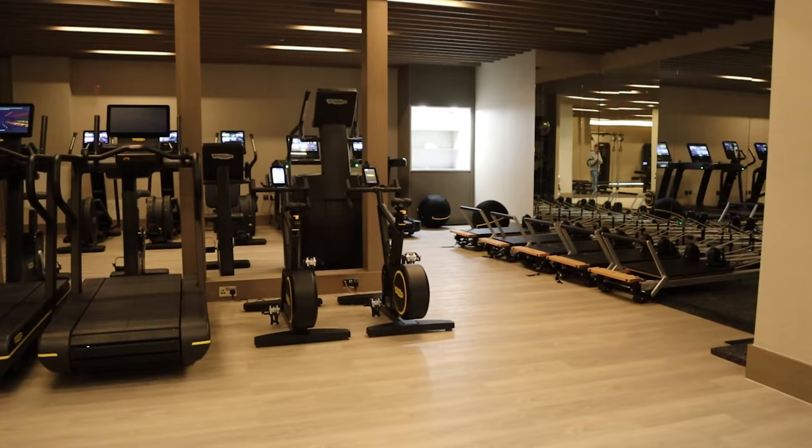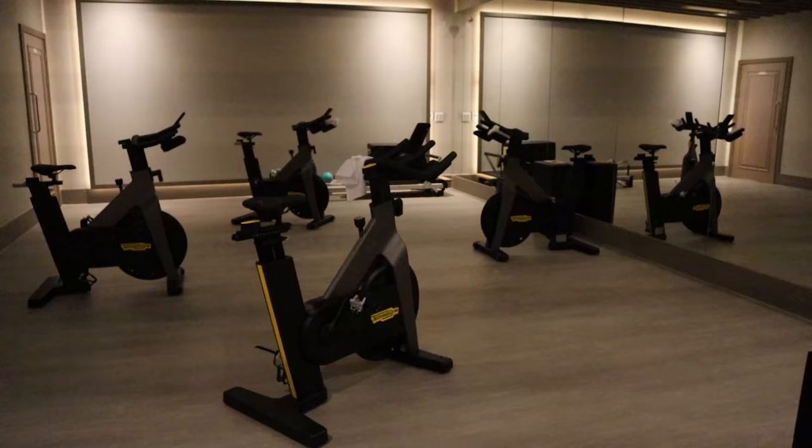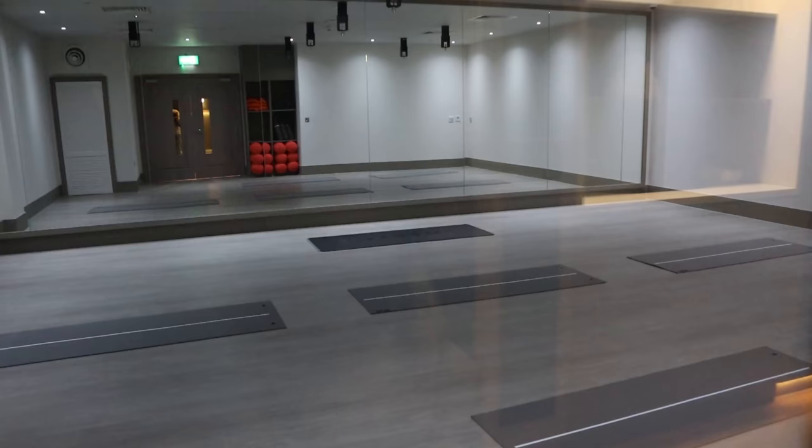The gym is huge and offers an impressive selection of equipment that should meet any gym goer's needs. They also offer spinning classes and yoga.